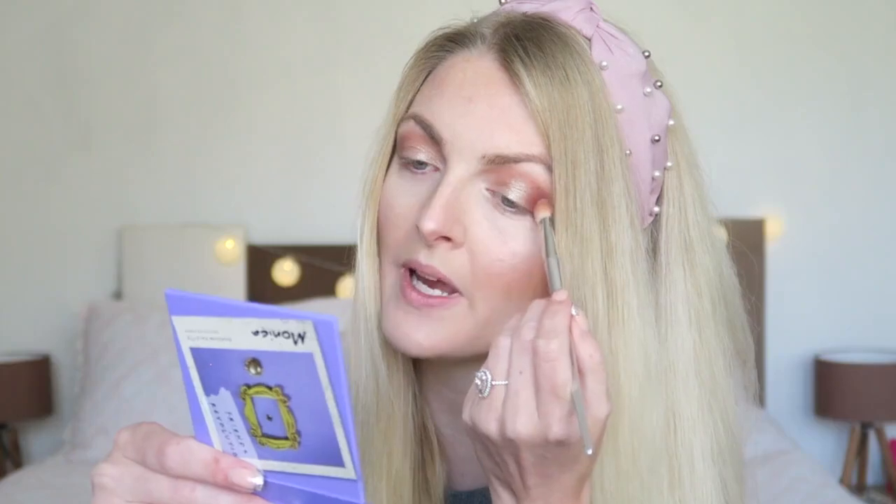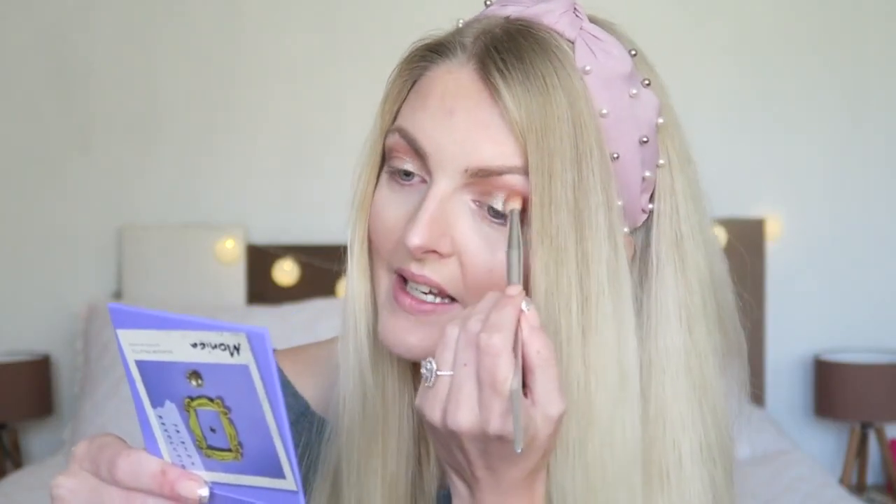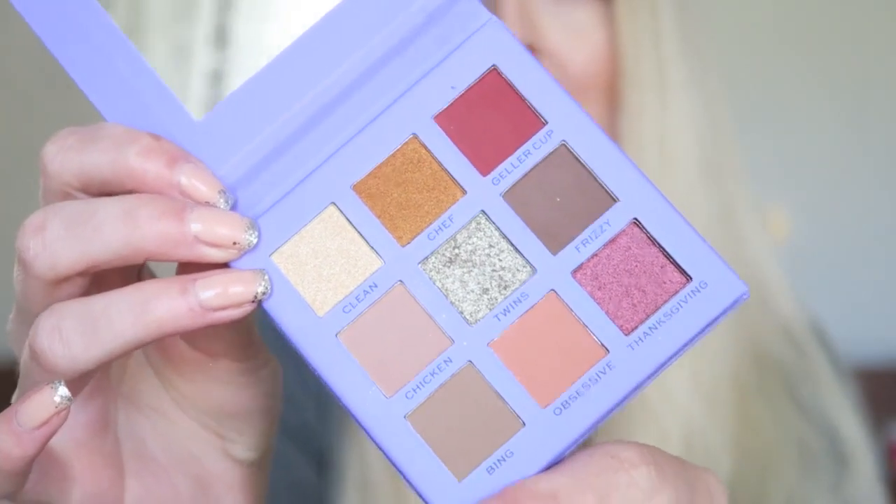Then I want to make it a little more intense, so I'm going in with the burgundy shade called Galer Cup, applying it only in the outer corner of my eye and slowly blending it in — this one is super pigmented. Then I'm going to apply the creamy shimmery shade called Clean in the inner corner of my eye and a little bit underneath my eyebrow. It has a really subtle glitter.